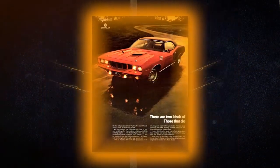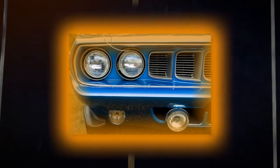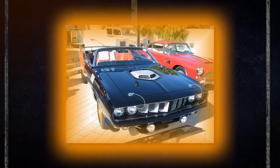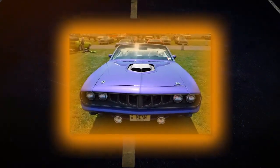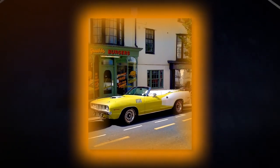In 1971 the Cuda's restyling was limited to a segmented grille and four headlights. While the AAR Cuda was no longer being made, a notable fact on the 71 Hemi Cuda is that only 11 convertibles were made, and the most recent sale of that model brought a price tag of three million dollars.